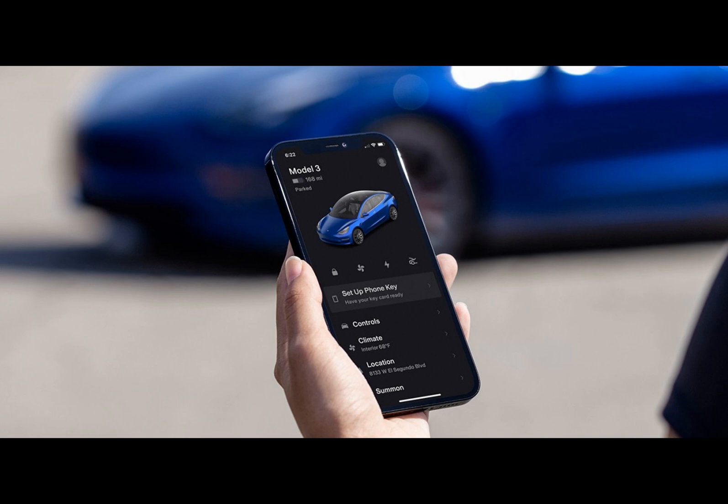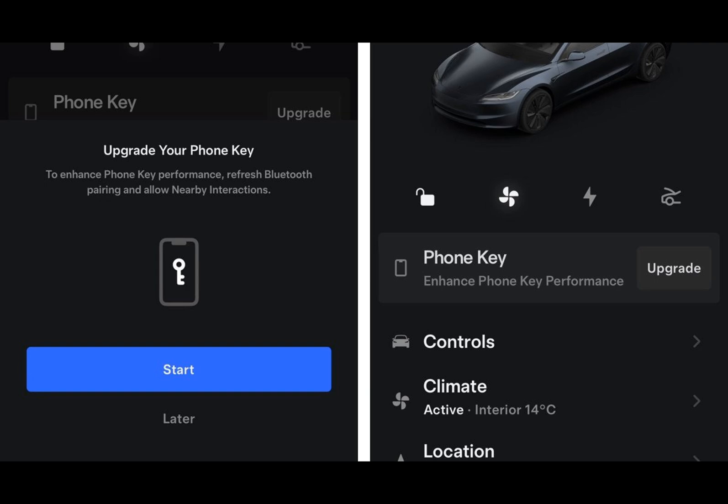The app's changelog also says the UWB positioning is able to detect who's in the driver's seat in case two people with phone keys enter the vehicle. It's the same technology used in Apple's AirTags, after all.